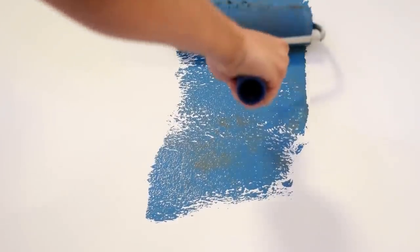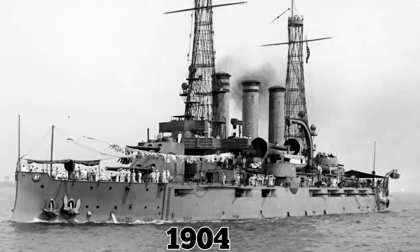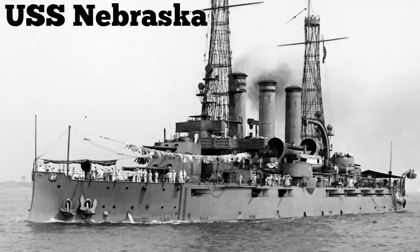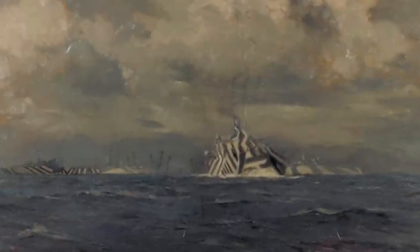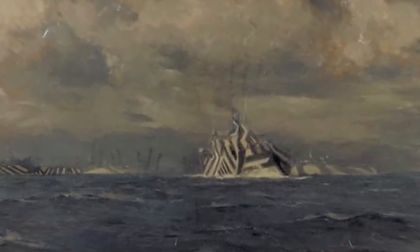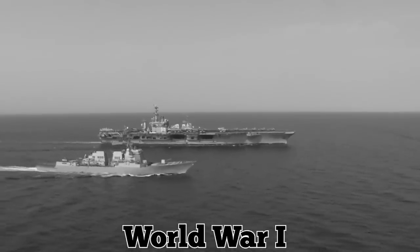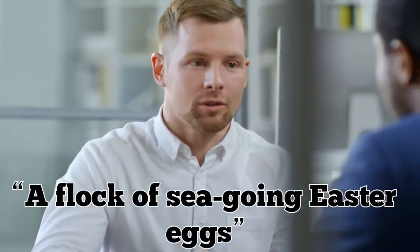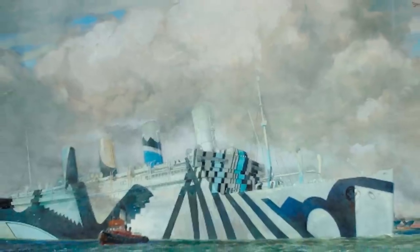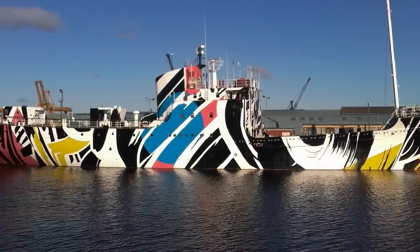Although we can credit the Brits with starting the razzle-dazzle trend, the Americans also used it. In 1904, the US Navy launched the USS Nebraska, which had a contrasting chevron pattern on its hull and smokestacks. The Navy eventually covered a dozen warships in crazy patterns and colors. Razzle-dazzle reached its peak popularity during World War I, especially among the British Royal Navy. One newspaper reporter described the radically patterned warships as a flock of sea-going Easter eggs, while another referred to them as floating cubist paintings. Today, only a few of these eye-popping ships survive.